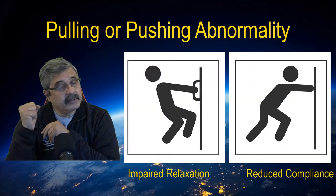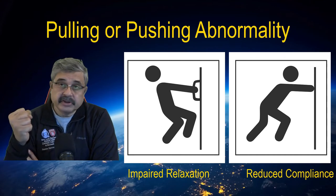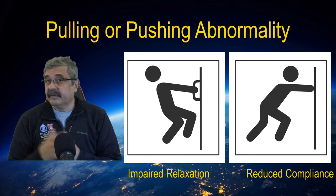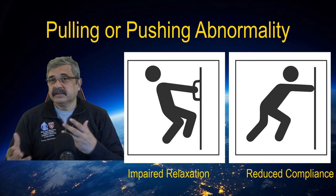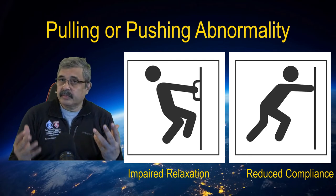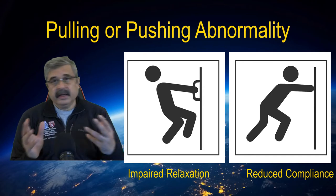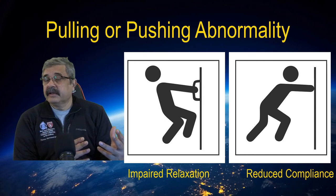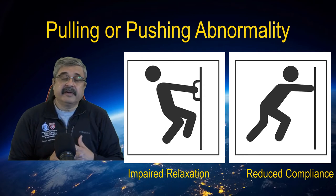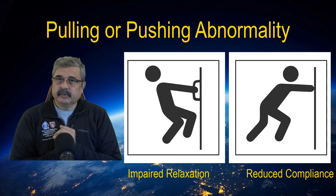So far we have discussed two most important things to remember: one, either you can have a pulling abnormality — that's a relaxation abnormality — and secondly, you could have a pushing abnormality, which means you cannot push blood in because the ventricle is so stiff. The second lesson is the allergy of diabetes and blood glucose to diastolic dysfunction, where insulin is the most important determinant of blood glucose levels but not the only one, as left ventricular relaxation is the most important determinant of how the LV fills, but certainly not the only one.